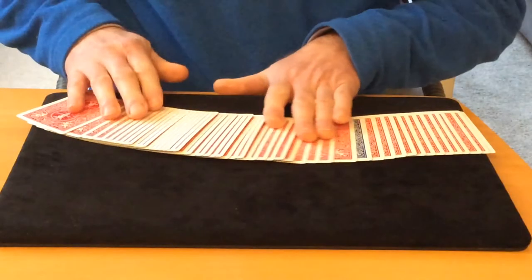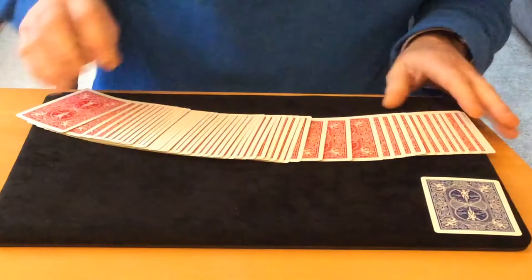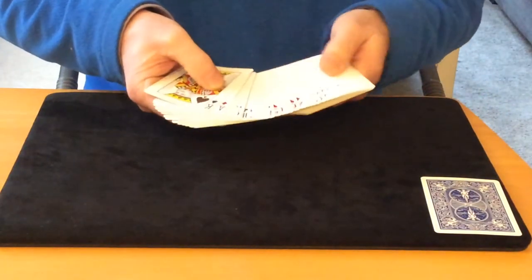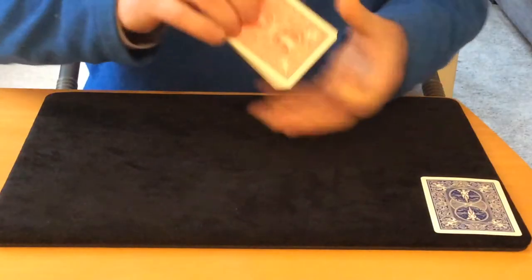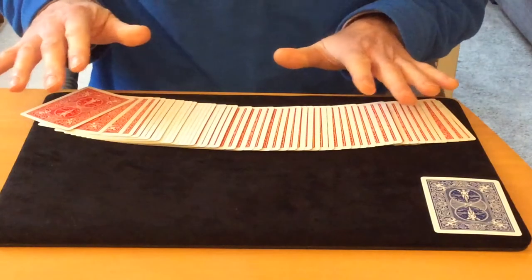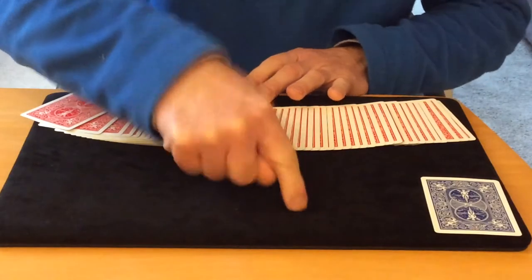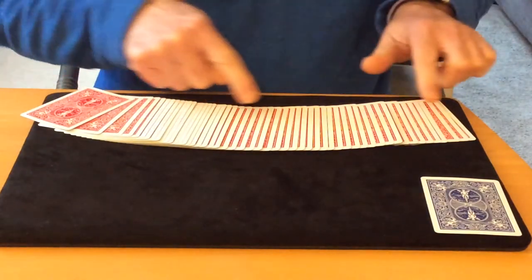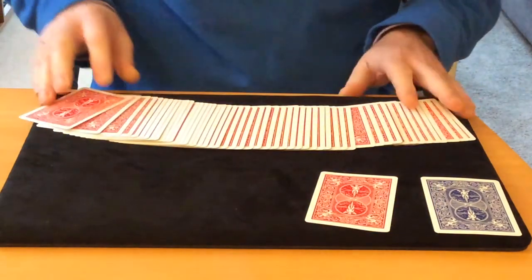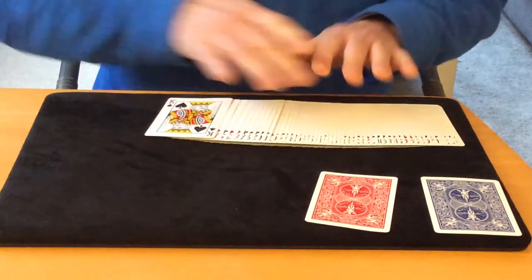You show that one of the cards in the deck is blue — that's your prediction card, which you leave to one side. The spectator is going to choose a card, but not face up, because you want it to be random. You spread the cards face down and say to the spectator: just touch any card, slide it out without looking at it, and leave it there.